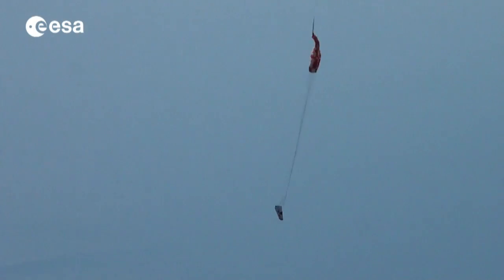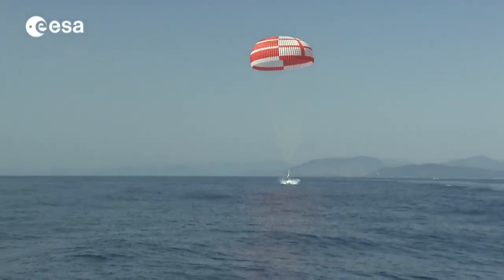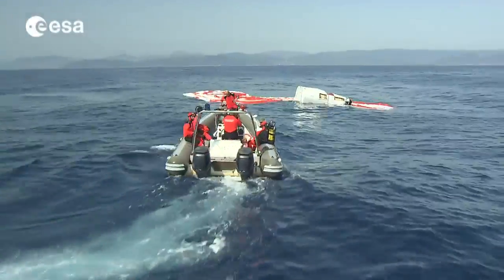After the initial freefall phase, the parachute slowed IXV for a safe splashdown at a speed below seven meters per second, proving that it can be recovered safely after its space mission.